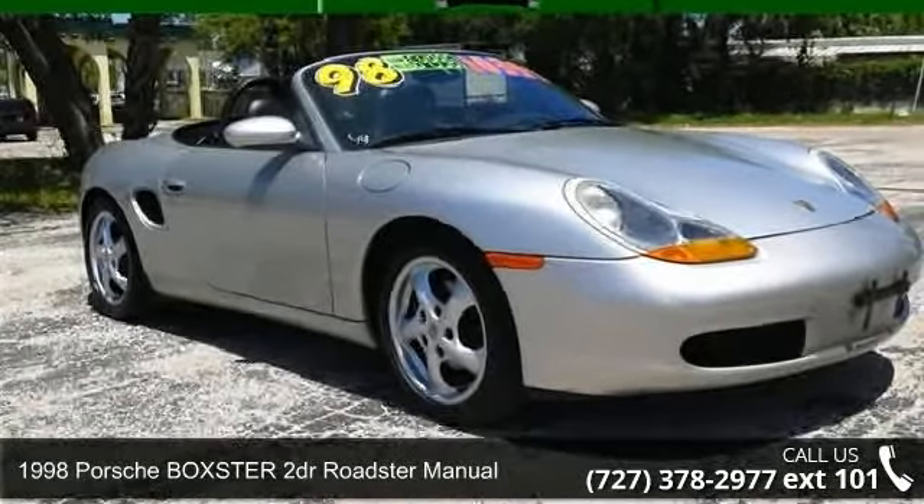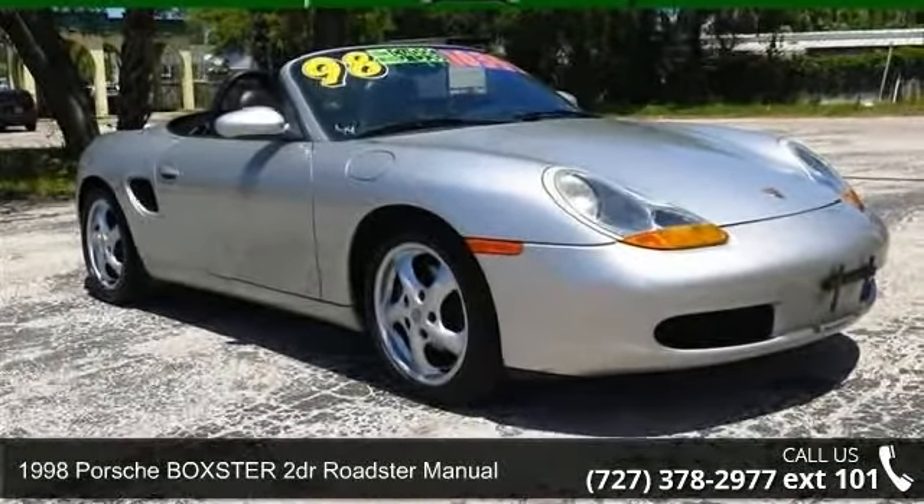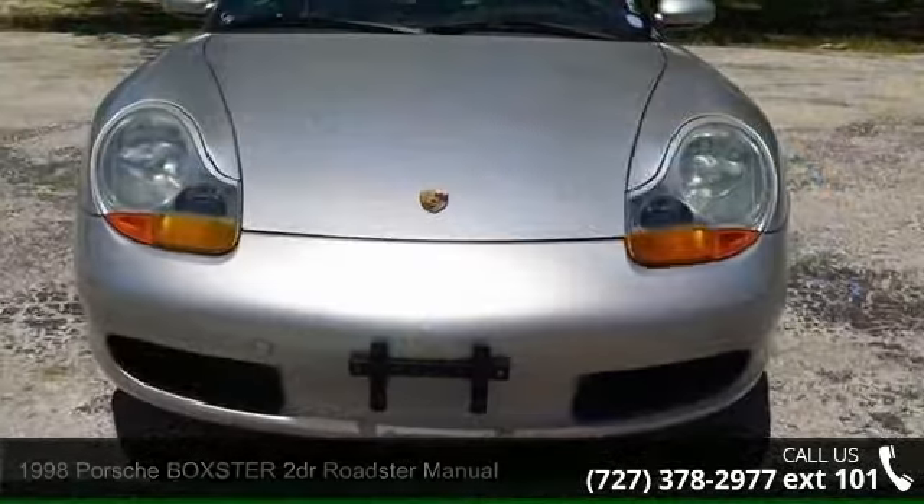Check out this 1998 Porsche Boxster. If you are looking for a first-rate auto, this one could be yours today.